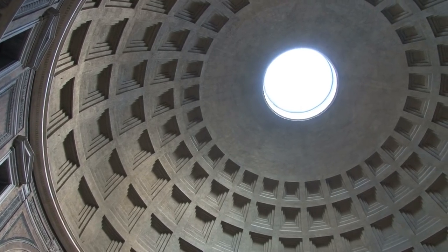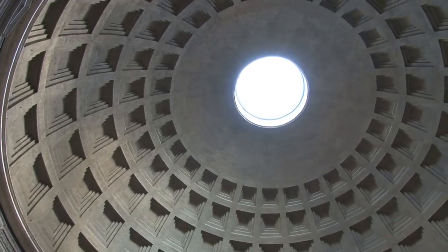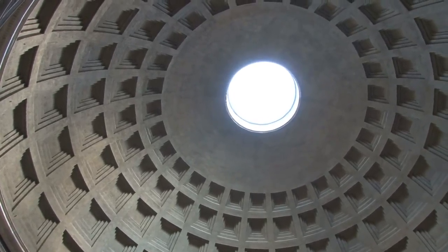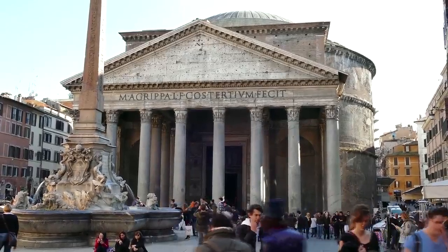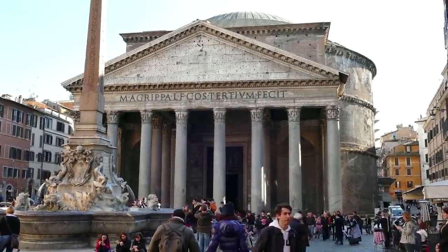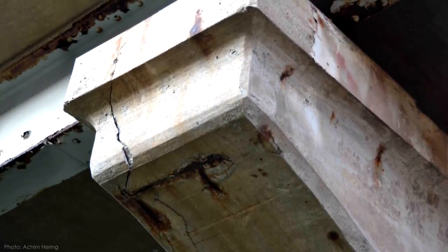The largest unreinforced concrete dome in the world is on the Pantheon — not a modern marvel, but an ancient Roman temple built almost 2,000 years ago. So if concrete structures from the Western Roman Empire can last for thousands of years, why does modern infrastructure look like this after only a couple of decades?